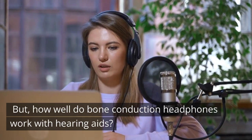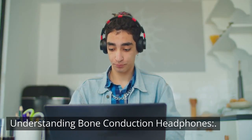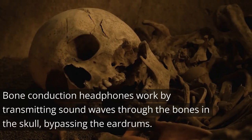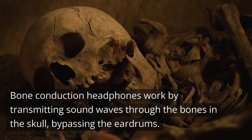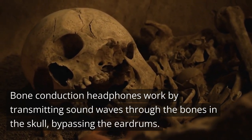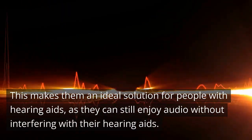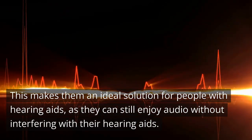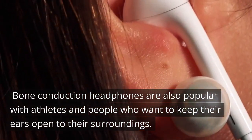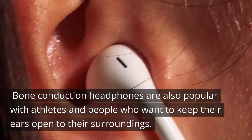But how well do bone conduction headphones work with hearing aids? Bone conduction headphones work by transmitting sound waves through the bones in the skull, bypassing the eardrums. This makes them an ideal solution for people with hearing aids, as they can still enjoy audio without interfering with their hearing aids. Bone conduction headphones are also popular with athletes and people who want to keep their ears open to their surroundings.